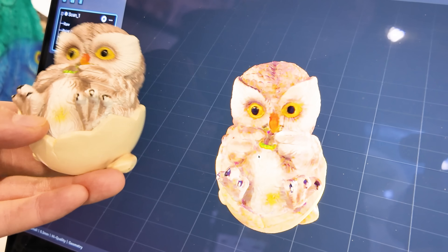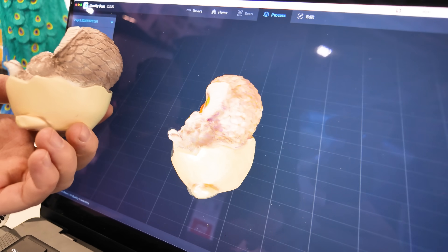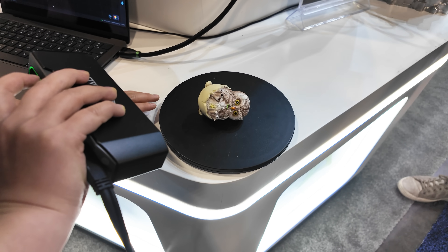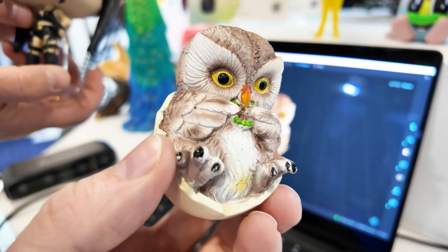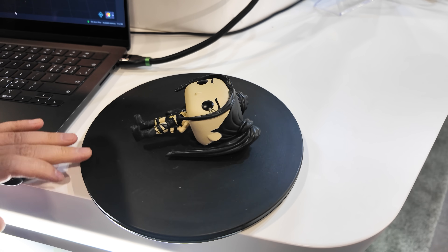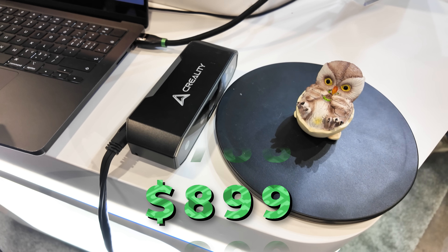I asked if I have a Mimaki 3D printer, could I print this in full color from the scan, and the answer was yes. This was done in seconds. You just put it on the turntable, spun it, and then it was done — just using the available light, and it still captured all of the detail. It can even scan metal and black colored objects without the need of a scanning spray. The Otter scanner from Creality retails for $899.